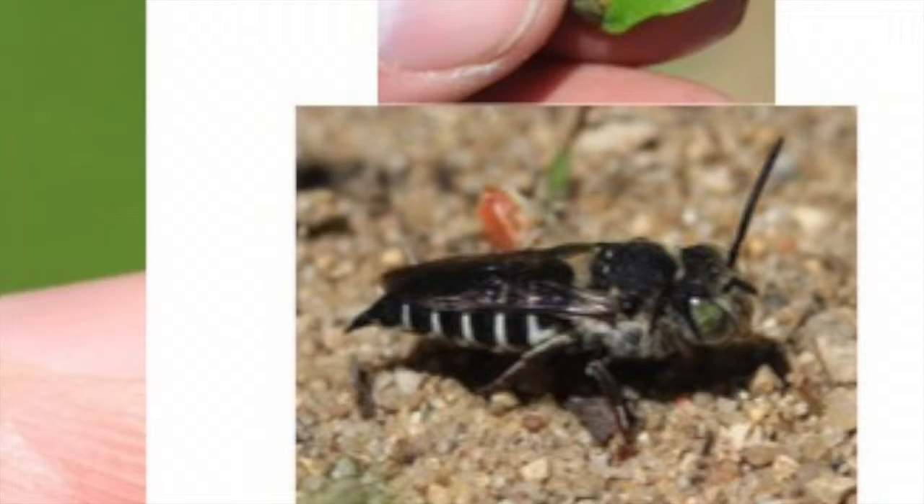He also found kleptoparasites associated with this species — bees that live on bees. These are the dark underbelly of the bee world. There are some bees that avoid the hard work of collecting pollen from flowers and instead feed on other bees' provisions. Jason now has a record of a species interaction between two bees, one being the parasite of this Megachile species.